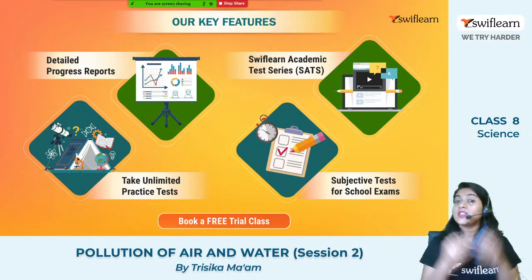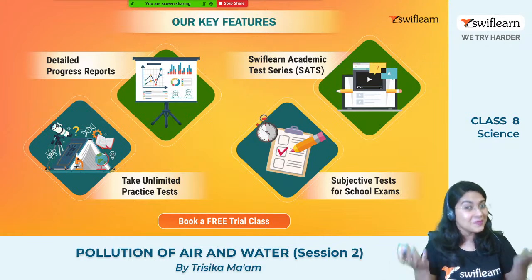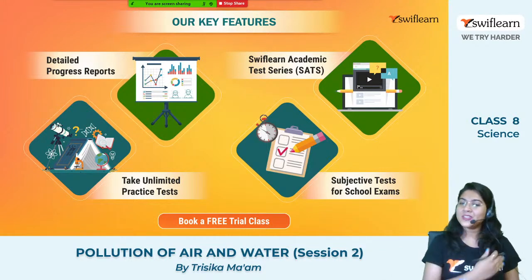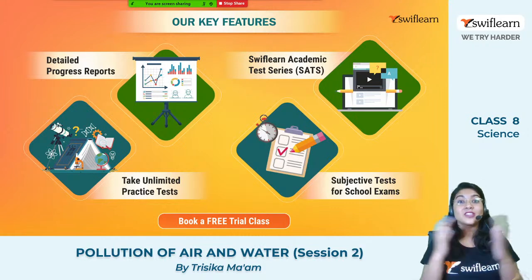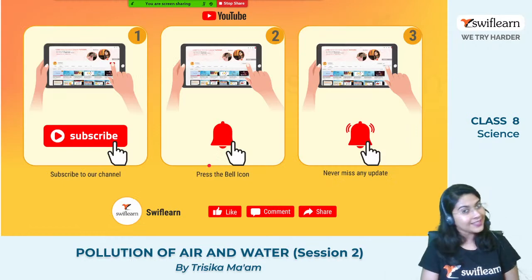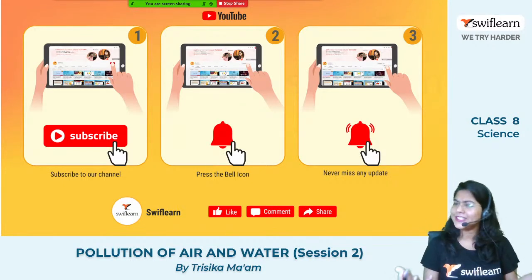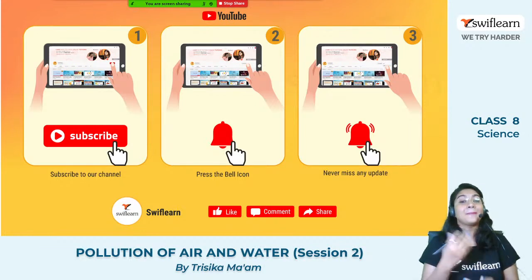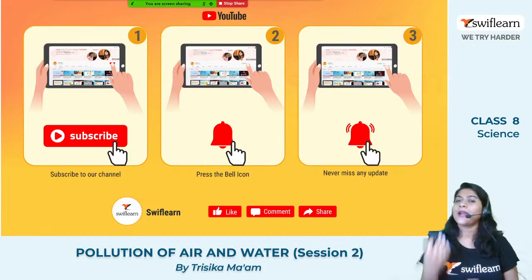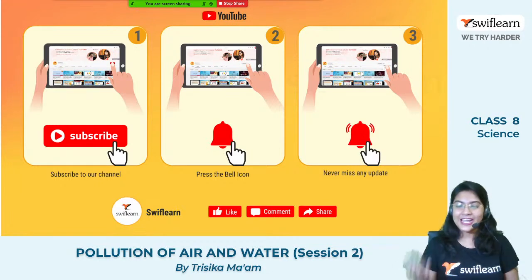So these are our key features. To experience all of this, you need to book a free trial class. Please book a free trial class and experience all these features of SWIFT Learn. Please subscribe to our channel on YouTube — most of you have already done this. If not, please subscribe now and press the bell icon so that you will never miss any update of our upcoming sessions. Please stay with SWIFT Learn, like, comment, and share everything with your friends and family members.